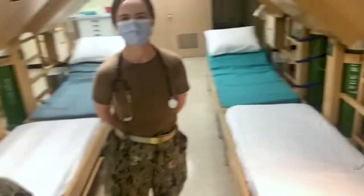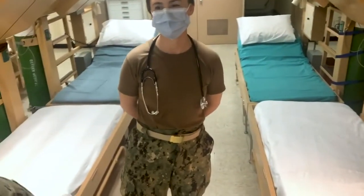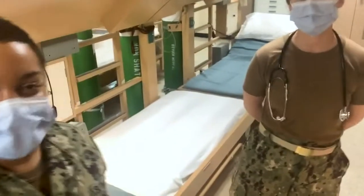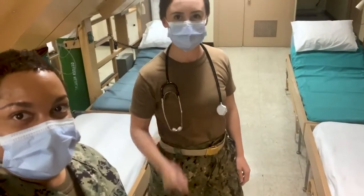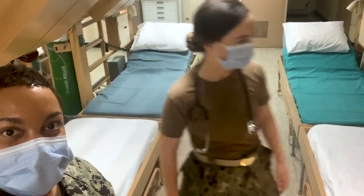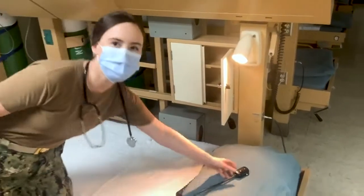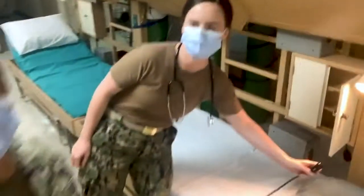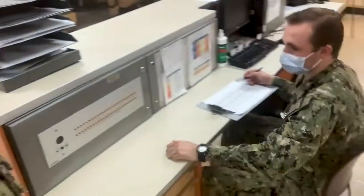To my right here, we have Lieutenant Weston, who's going to be showing us how some of these beds work. Hi guys, welcome to the Comfort. These are our patient beds behind me. Each bed, we're able to raise the head of the bed and also the foot. Next to each bed, we have our shelf for patient belongings and also a call bell for each of the patients. So I'm going to ring that. As I go over here to our nurse's station, once the call bell is rung, you see it light up and our amazing corpsman, Agent McDaniel, he answered it.